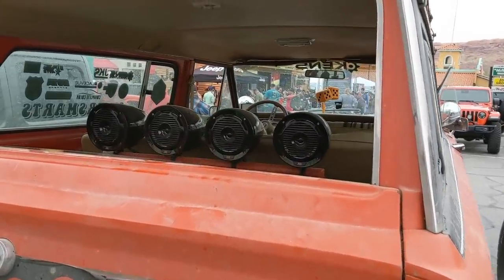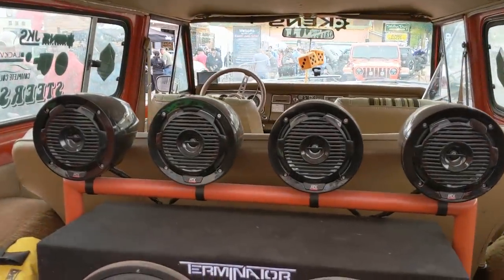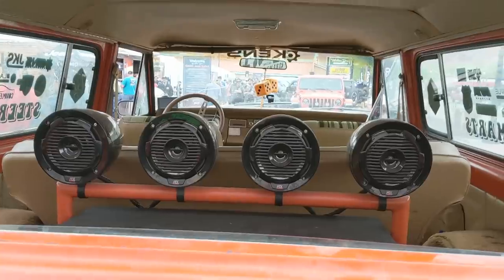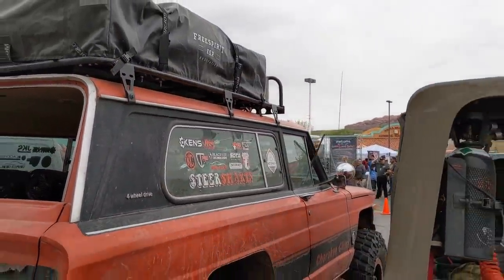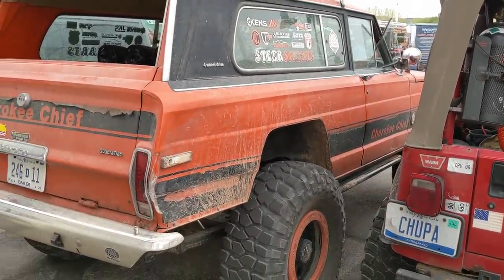Quadratrac badge. There are even more lights in the back — no wait, those are speakers. With a rooftop tent on a nice, cool platform rack there. Oh yeah, this thing's sweet.